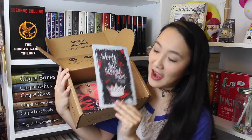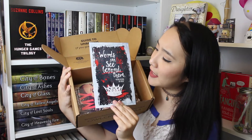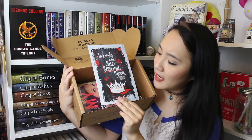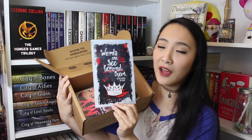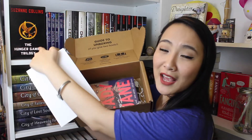Before we get to our book, there's also this little postcard. I love these postcards because they're so beautiful. It says 'words can see lie beyond them' and it's from the Red Queen by Victoria Aveyard. I've displayed them on the side of my bookcases.